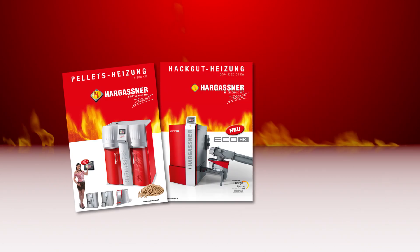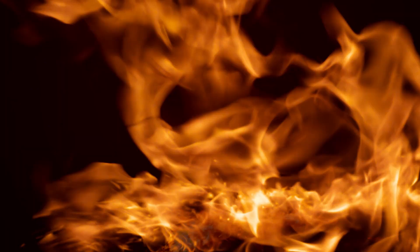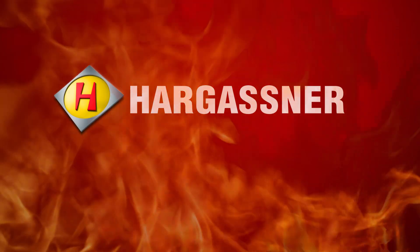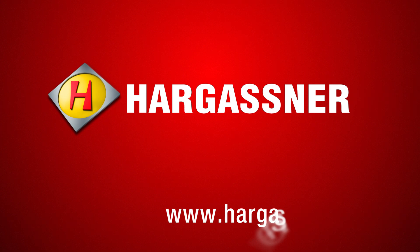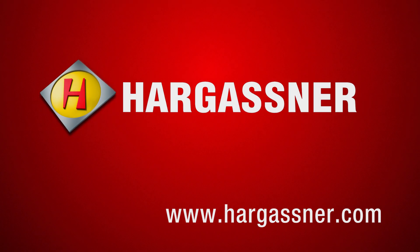Did we get your attention? Request a product-specific brochure or obtain information locally from one of our highly trained partners. Hargassner — heating technology with a future. Additional information available at www.hargassner.com.